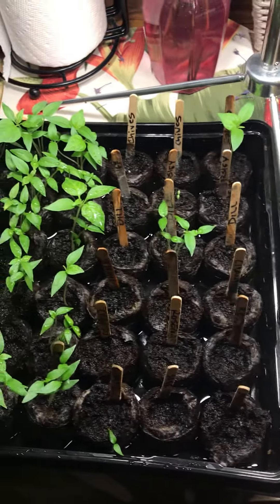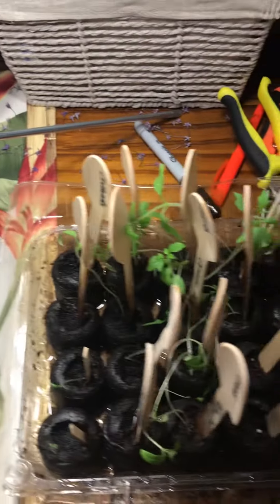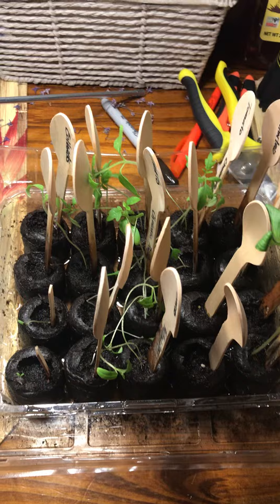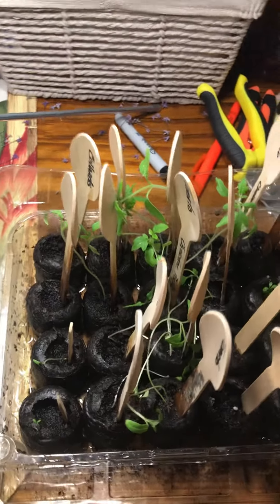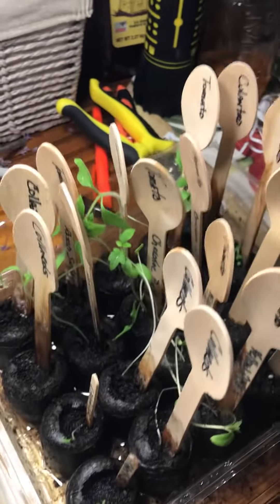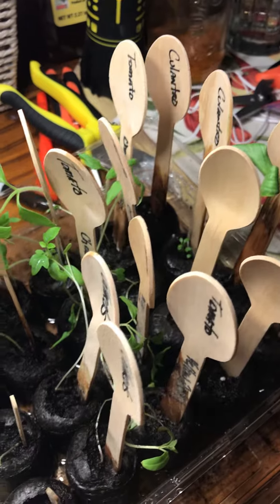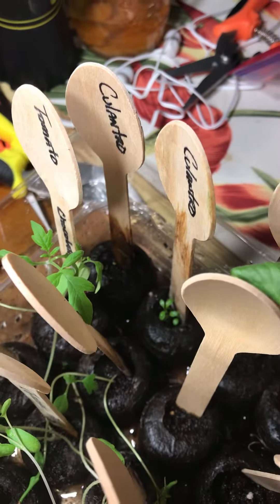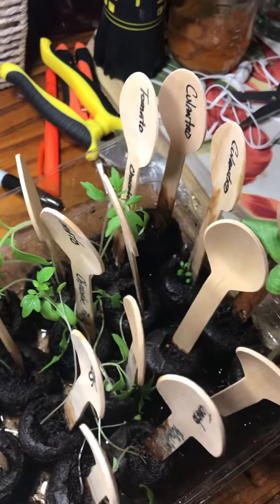So that is on the way. And we do have our tomato plants coming up and cucumber. And look at that — can you see that? The culantre is coming up, one of them.